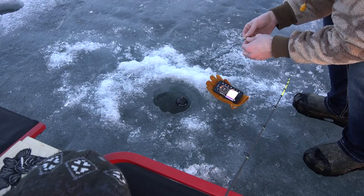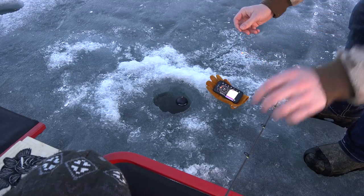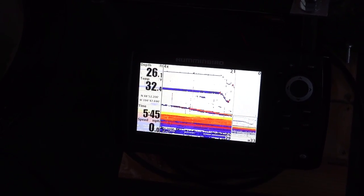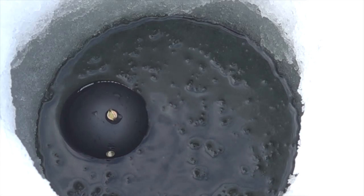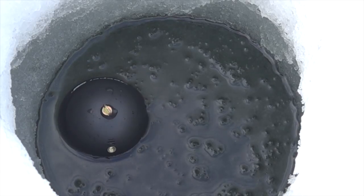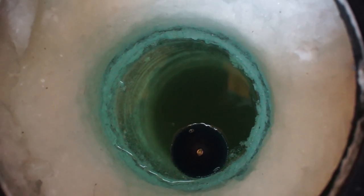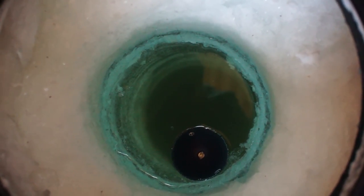Downsides for ice fishing would be the limited battery time, moderate impact from interference, and slightly lower levels of detail and target separation when compared to a high powered flasher, especially when fishing deep water close to bottom. Since there are no cords for the transducer, the unit sits on top of the hole — that means your hole can't have a bunch of slush at the surface or you won't get a good reading. It also means that in very thick ice, say over 2 feet, you'll need to pay special attention to your holes being drilled vertically instead of at a slight angle.